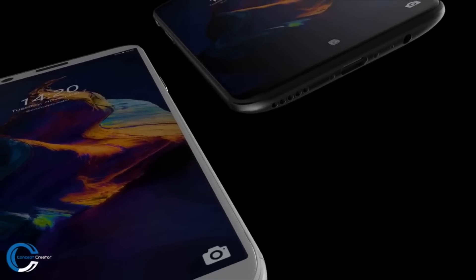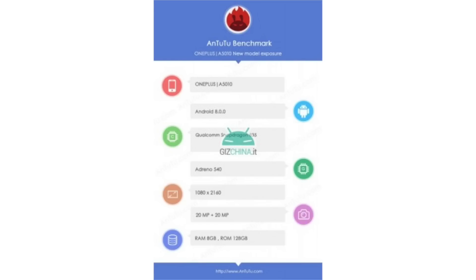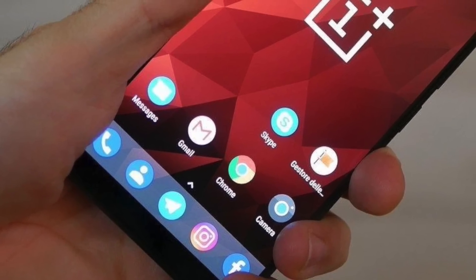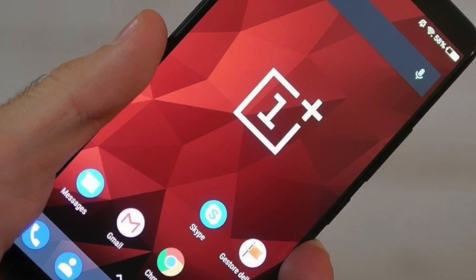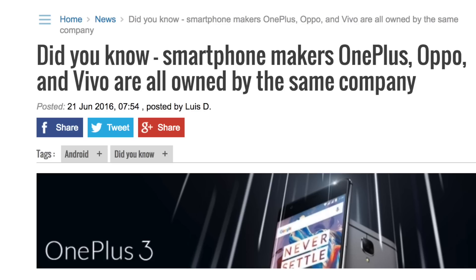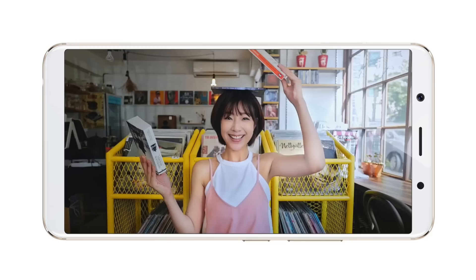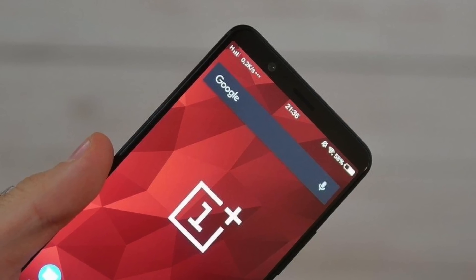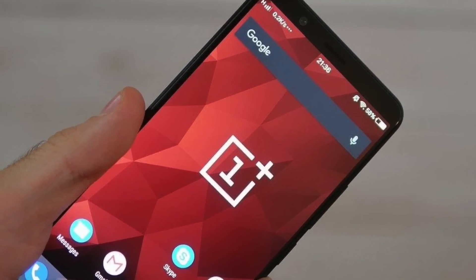Hey guys, it's time to talk about the OnePlus 5T again! Some more leaks and info are out, as well as some camera samples have been leaked. You're looking at the live OnePlus 5T leak, and before you say it's a Vivo phone, let me remind you that Vivo, Oppo, and OnePlus are owned by the same company. So all their new phones — the new Vivo X phone, Oppo R11s, and OnePlus 5T — all share one common bezel-less design.